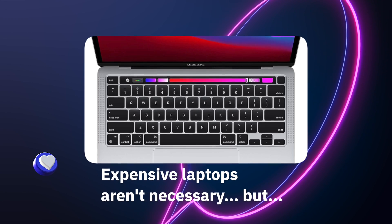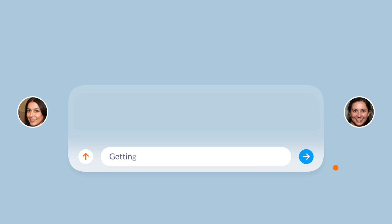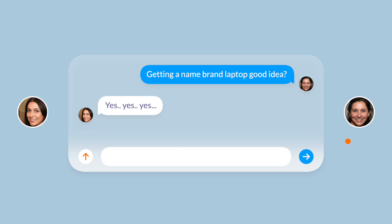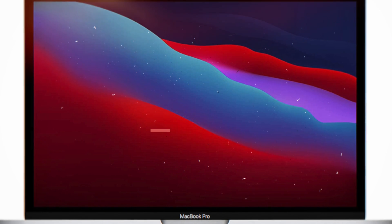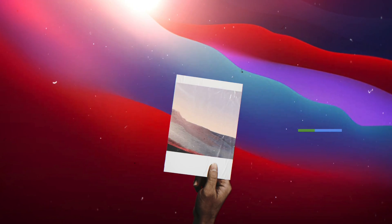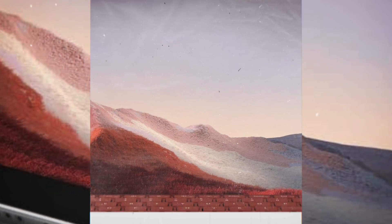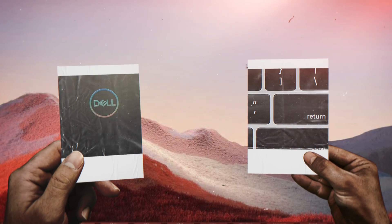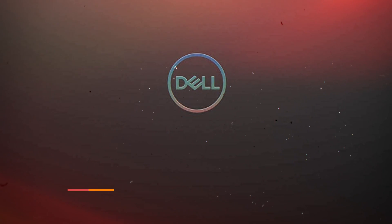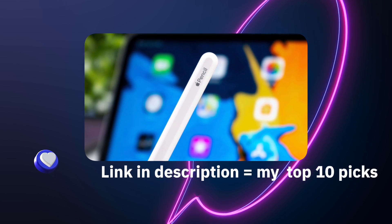What you're going to want most is a device that future-proofs you from upgrading too soon. Getting a decent laptop with specs beyond what SketchUp requires is probably ideal. Getting a name-brand laptop also works well — with cheaper, lesser-known laptops you'll find yourself having to replace it soon due to strange errors no one knows how to fix. You definitely want to look at storage, the graphics card, a good processor, and RAM of at least 16 gigabytes or more.